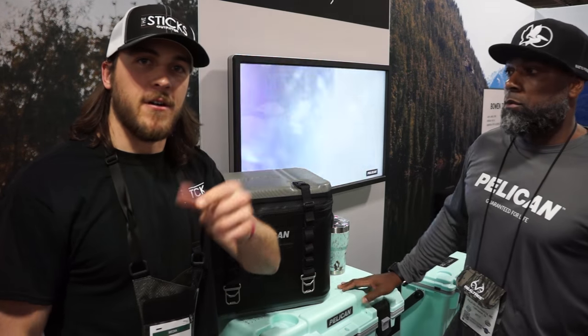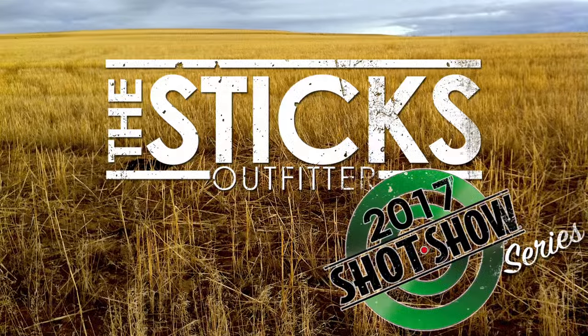Welcome, all you outdoorsmen, to the Sticks Outfitter. My name is Craig, and this is Michael Muse with Pelican, and he's going to go over these awesome, sweet coolers and cups.